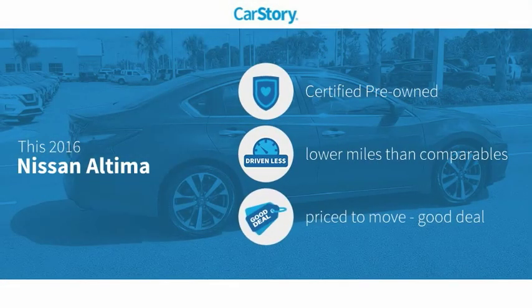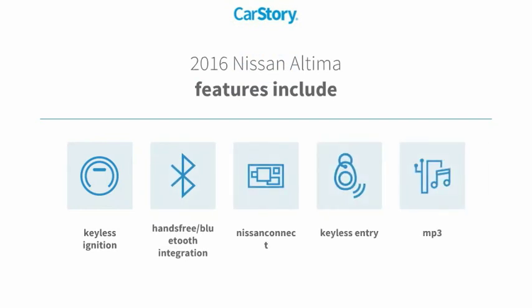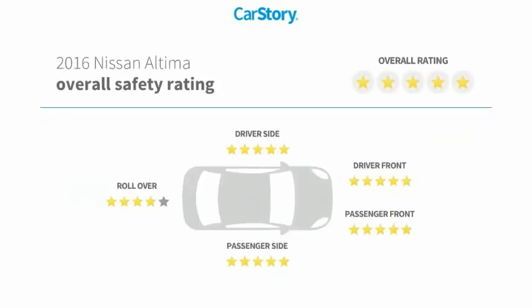CarStory research indicates this vehicle as certified pre-owned, low miles, and a good deal. Features also include keyless entry, keyless ignition, MP3, hands-free Bluetooth integration, and it has been listed as an IIHS top safety pick with these ratings.